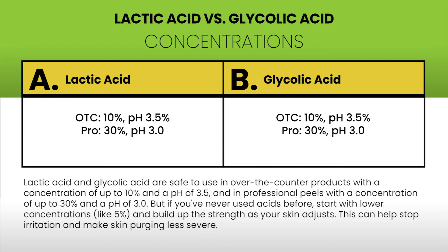Lactic acid and glycolic acid are safe to use in over-the-counter products with a concentration of up to 10% and a pH of 3.5, and in professional peels with a concentration of up to 30% and a pH of 3.0. If you've never used acids before, start with lower concentrations like 5% and build up the strength as your skin adjusts, to help stop irritation and make skin purging less severe.